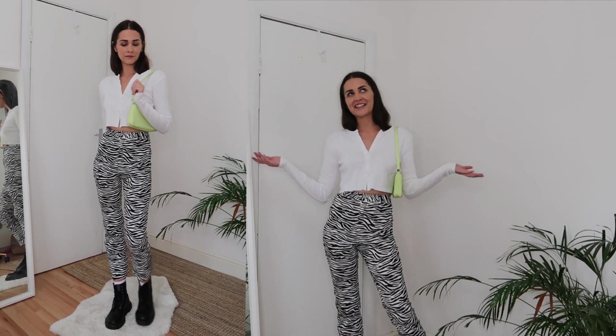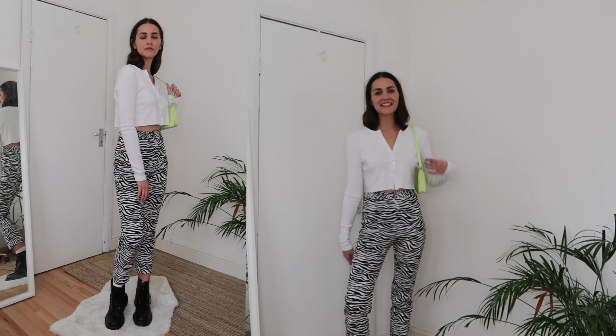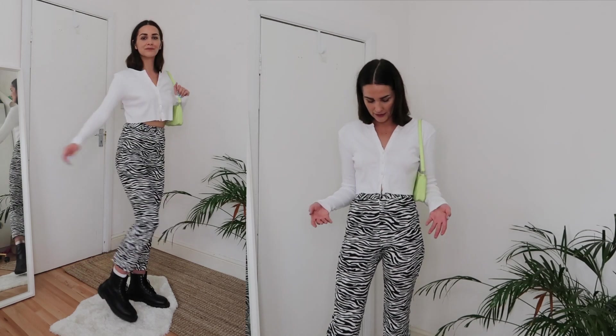For the last outfit I decided to style those same amazing trousers in a more casual way. I just wore a plain white crop cardigan and the cute green bag that I've been carrying in almost every clip. This is how the outfit looks — I feel like this is something you could wear for everyday; I could even wear this everywhere I like to go.